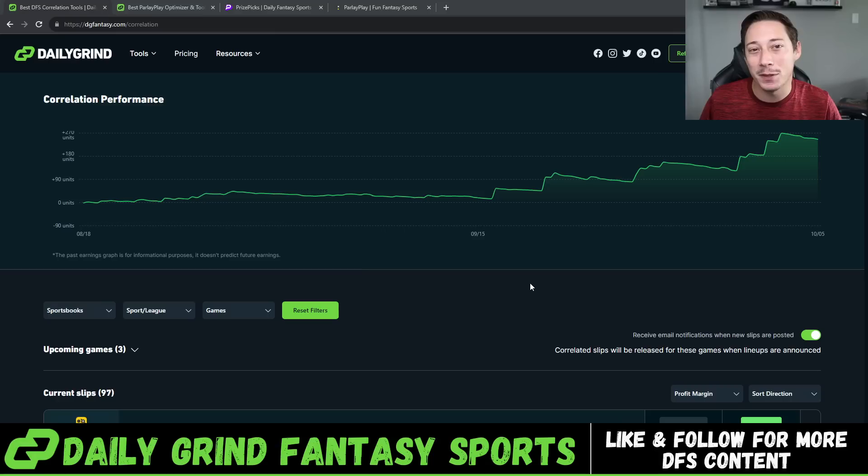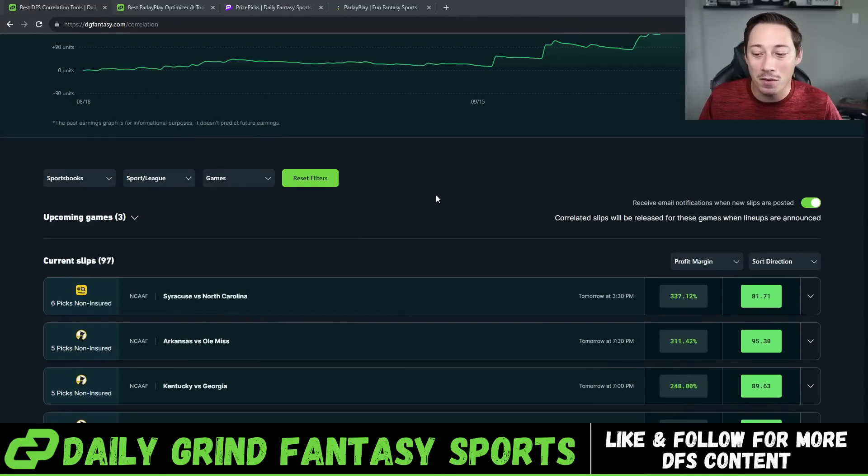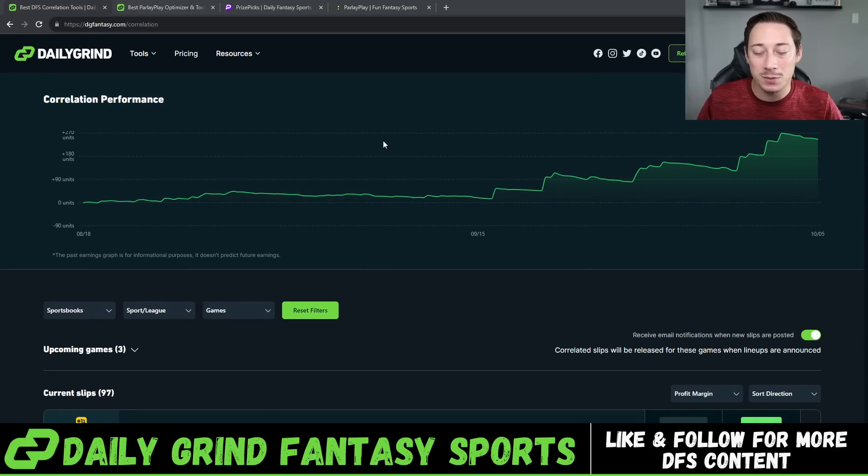Little recap from Thursday Night Football — we were just shy on multiple correlated slips. We were 11 receiving yards from Terry McLaurin from hitting 40x, so really really close on that parlay play. Unfortunately it didn't happen, but we keep chugging along. We play volume with these slips and you hit 140x and you're good. The Correlation Tool has been absolutely crushing, so make sure you guys are getting involved especially right now leading into the weekend.